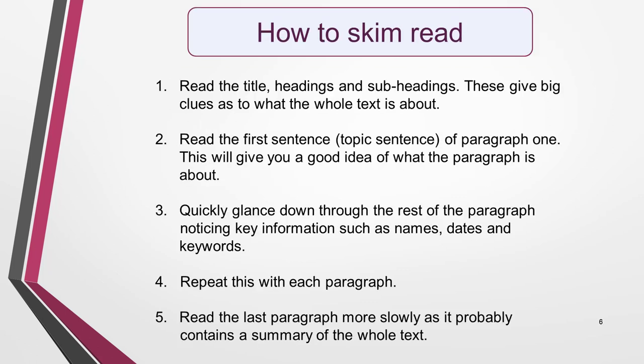Understanding the general meaning of a text will help you to scan for the correct information and find the answer. So, how do you skim read? First, read the title and any headings and subheadings — these give big clues as to what the whole text is about. Next, read the first sentence of paragraph 1; this is called the topic sentence and will give you a good idea of what the paragraph is about. Then quickly glance down through the rest of the paragraph, noticing key information such as names, dates and keywords. Repeat this process with each paragraph.